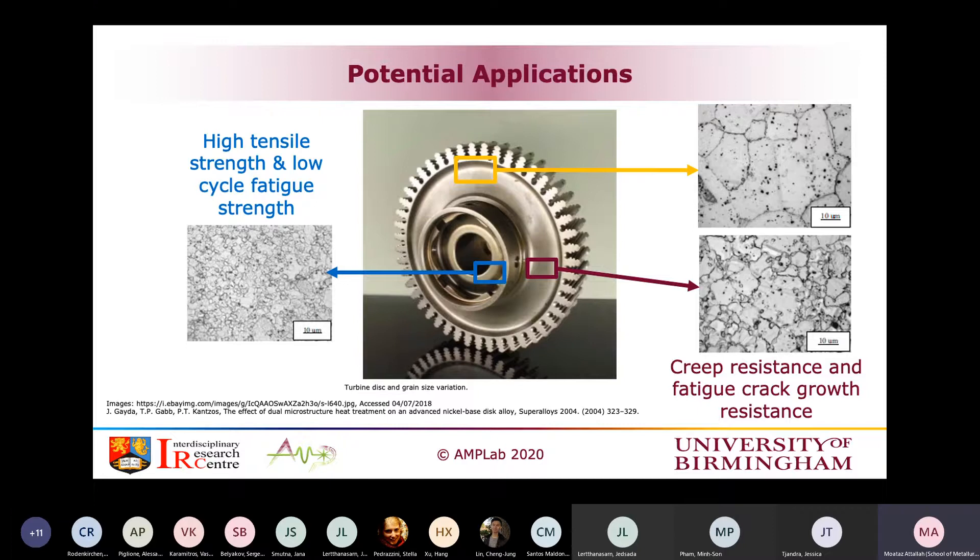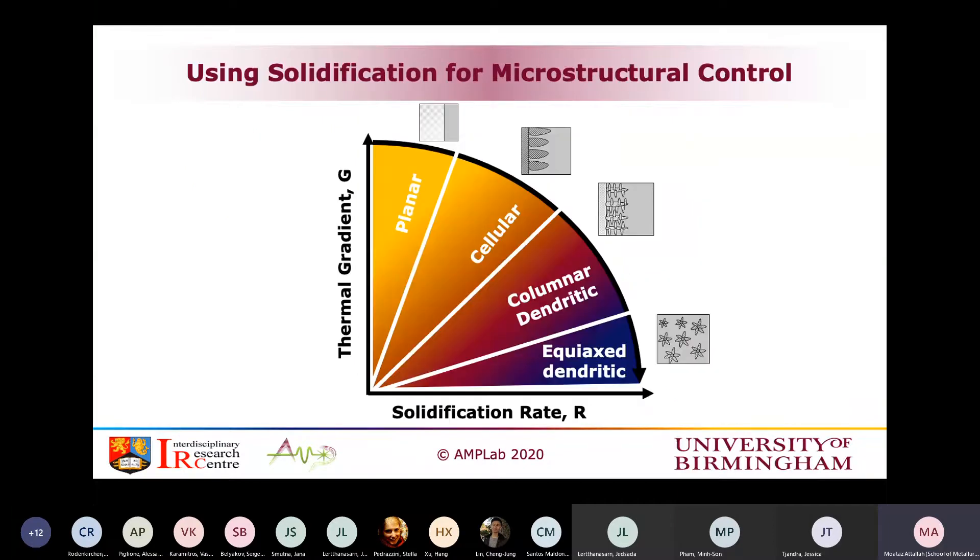Additive manufacturing gives us the potential to do this more effectively because we have control on the grain size at its very early stages during solidification. The famous G-R diagram in additive manufacturing shows thermal gradient on the y-axis and solidification rate on the x-axis, where G times R is essentially the cooling rate. We can change the type of microstructural growth from columnar to equiaxed to cellular to planar by playing with the cooling rates, thermal gradient, and solidification rates. People call this the holy grail of additive manufacturing.